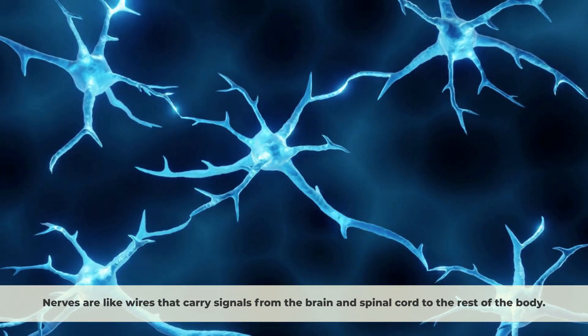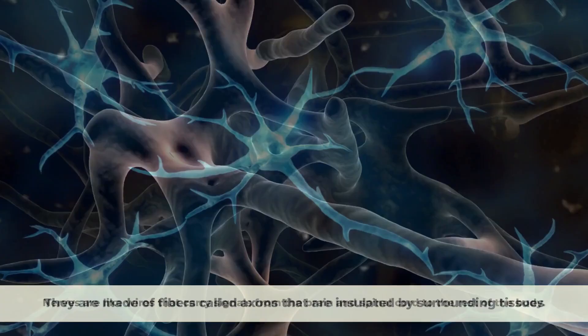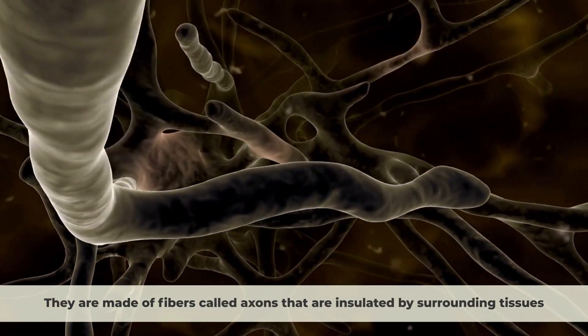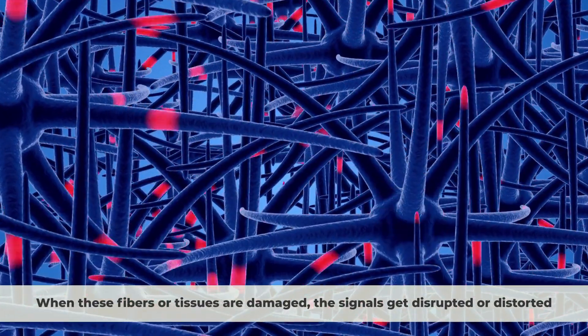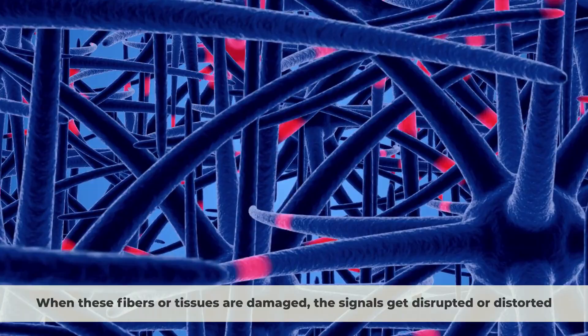Nerves are like wires that carry signals for the brain and spinal cord to the rest of the body. They are made of fibers called axons that are insulated by surrounding tissues. When these fibers or tissues are damaged, the signals get disrupted or distorted.